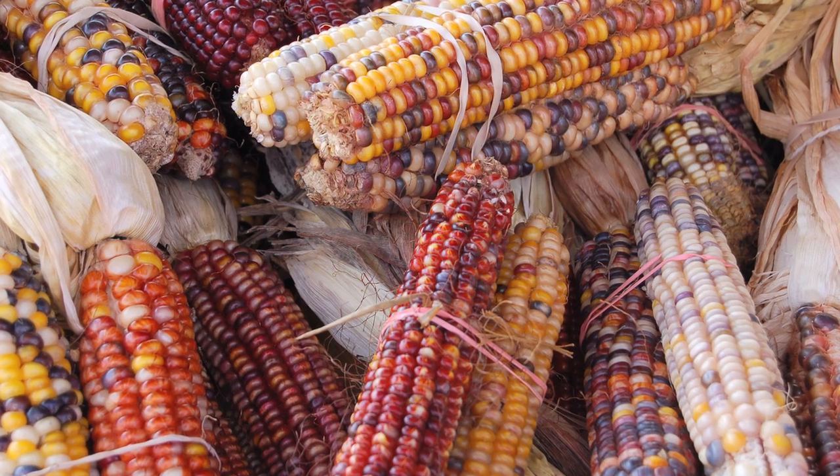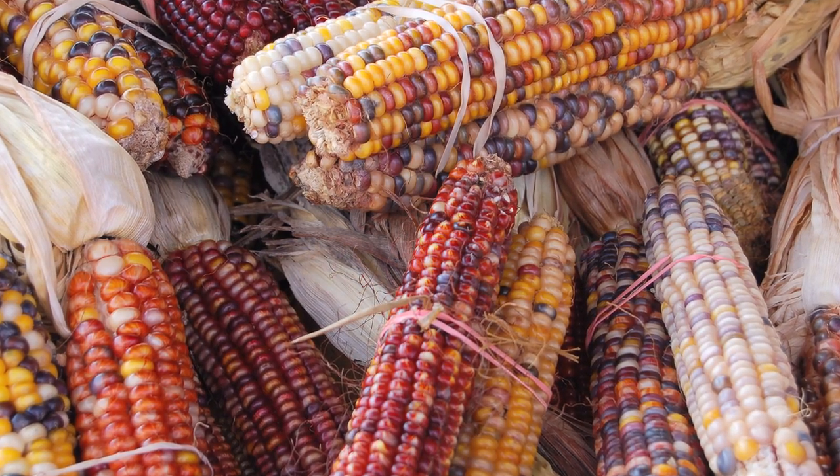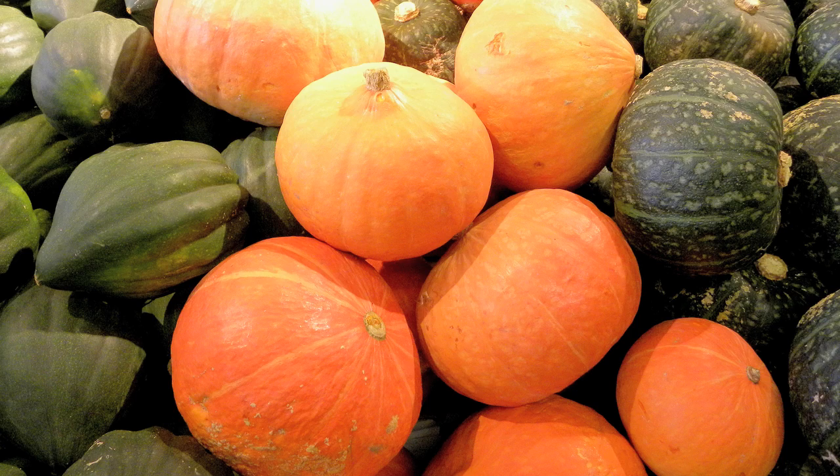I'm John Hart, Director of Research and Collections here at the New York State Museum, and by training I'm an archaeologist. Over the past 15 years I've been working on finding out the histories of the three sisters here in New York. The three sisters are maize or Indian corn, beans, and squash.